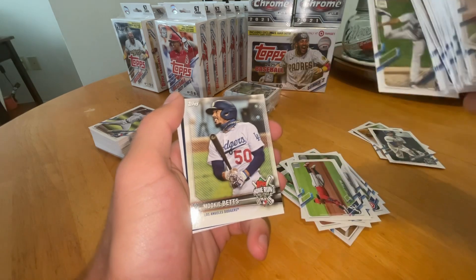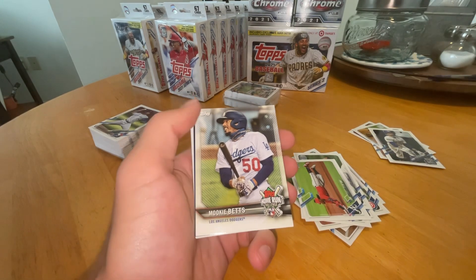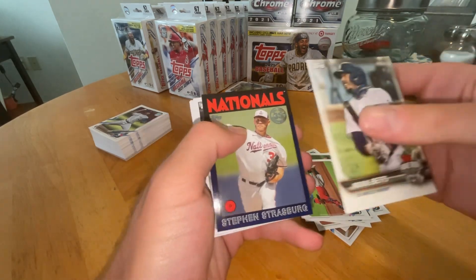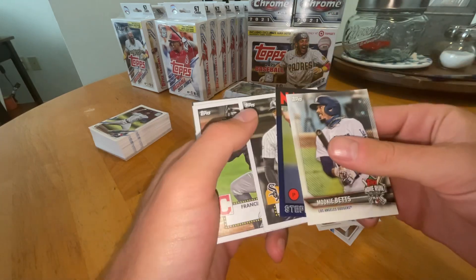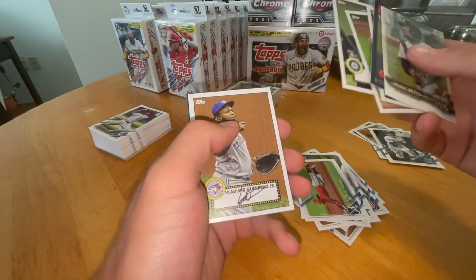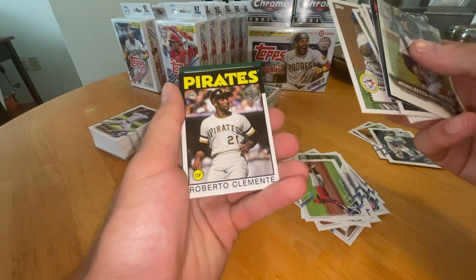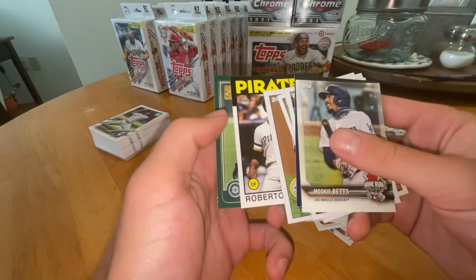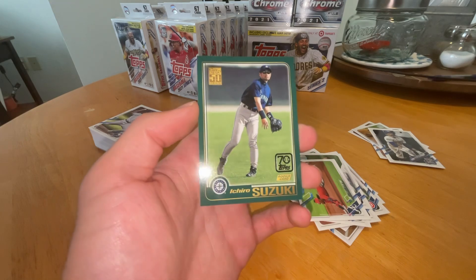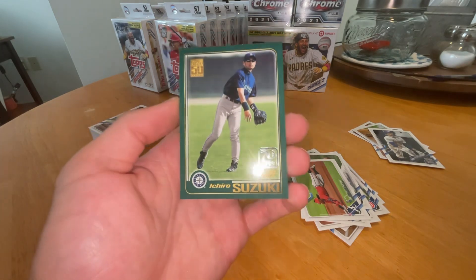And in the inserts — another Mookie. Home Run Challenge. Steven Strasburg. Luis Robert. Francisco Lindor. Evan White. Vlad Jr. Roberto Clemente. And the final card — Ichiro Suzuki. It's a reprint of his rookie card. That's cool. One of my all-time favorite players.